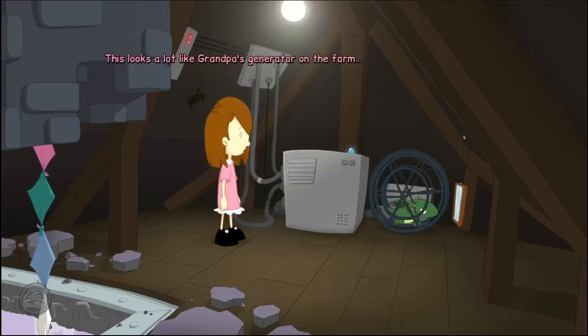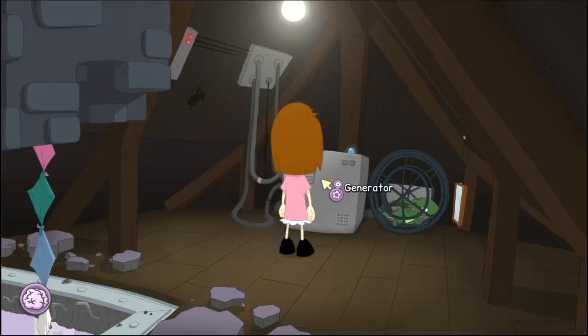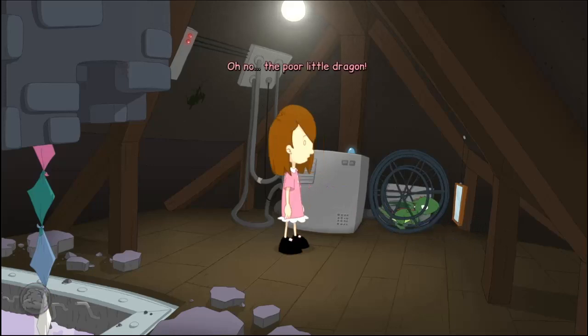This looks a lot like Grandpa's generator on the farm. He used his to power the house, so I guess this might do the same. Oh no! The poor little dragon. The witch must have done this to him so he would power that machine. Don't worry, little guy. I'll get you out of there.